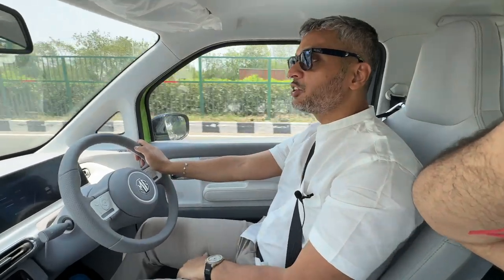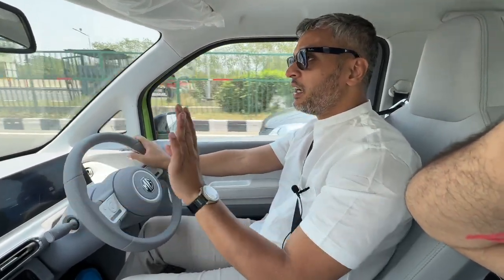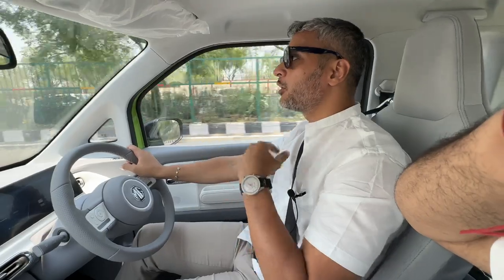I've spent about 15-20 minutes in the car — first impressions. I've driven about 12km. We are down to 88% and it's showing a range of 176km. Don't forget it's really hot right now in Delhi so the AC is on full blast. Traffic has been pretty smooth — just free-flowing.